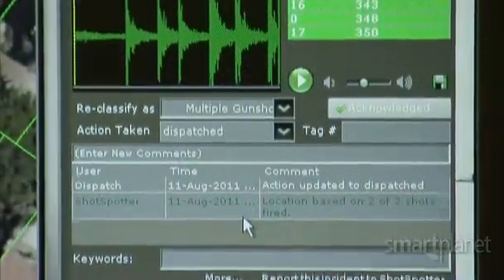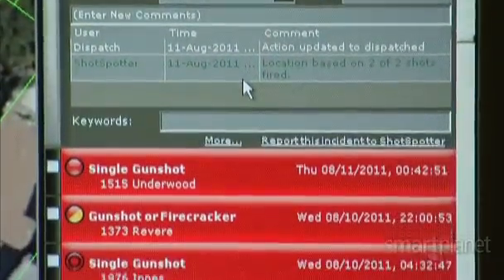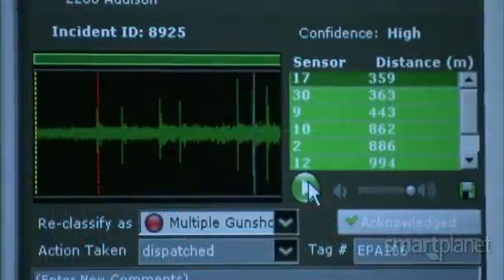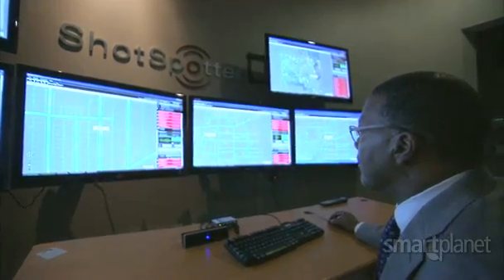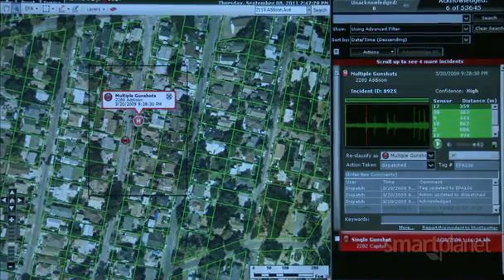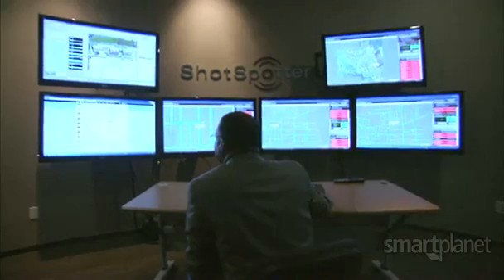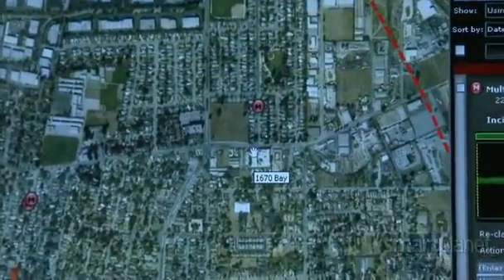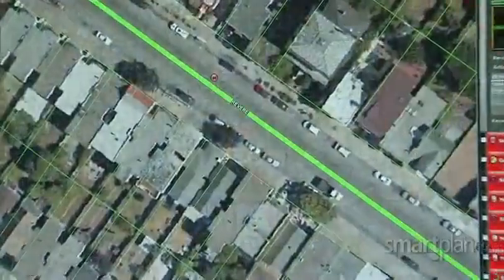While the technology isn't 100% accurate — sometimes there are false positives, whether it's a firecracker or another loud bang — Clark says ultimately it's a technology every city in the world can use. There's a lot of gun violence in the world, and less than 25% of the time people even bother to pick up the phone to call 911 to let the authorities know that a gunshot happened. We're essentially that bridge that lets folks know precisely where the gunshot incident has happened.